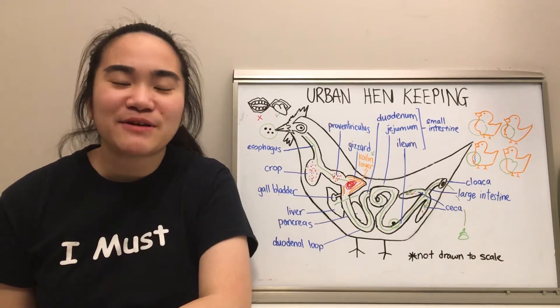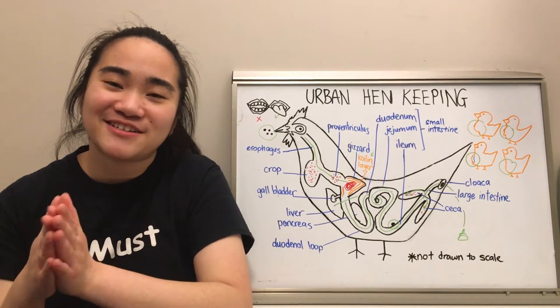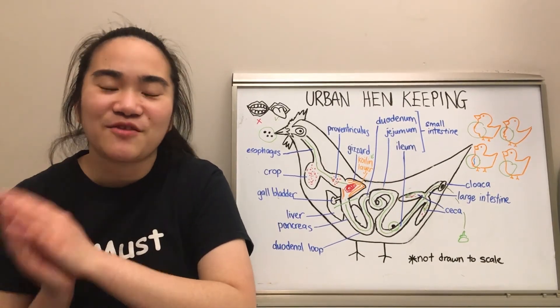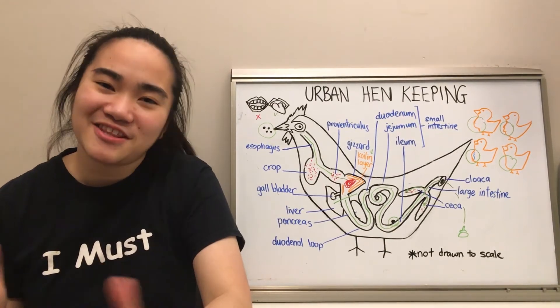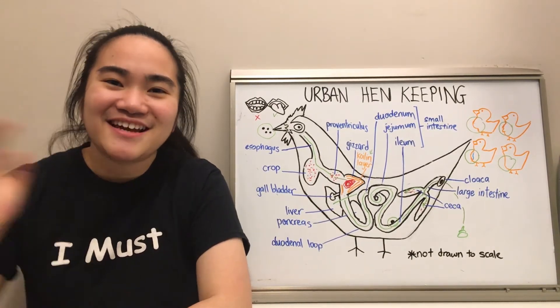Well, that's it for today. Special thanks to Frank Robinson and Martin Zutthoff for teaching me this in one of my courses when I was in university. I hope you enjoyed watching and learned a thing or two about hen keeping in Edmonton. Thanks, everyone!